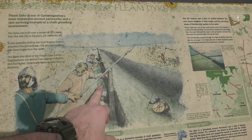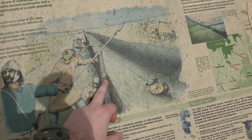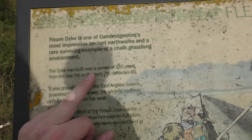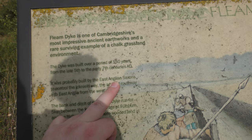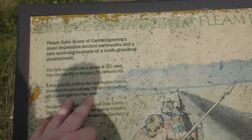They've got the picture of it as being used as a defensive barrier, and they've got a wooden wicker fence along here as well. Whether or not this is true, as I said, I'm not sure. The dyke was built over 150 years, from the late 5th to the early 7th centuries, probably built by the East Anglian Saxons to control the Icknield Way — the ancient routeway into East Anglia from the west.